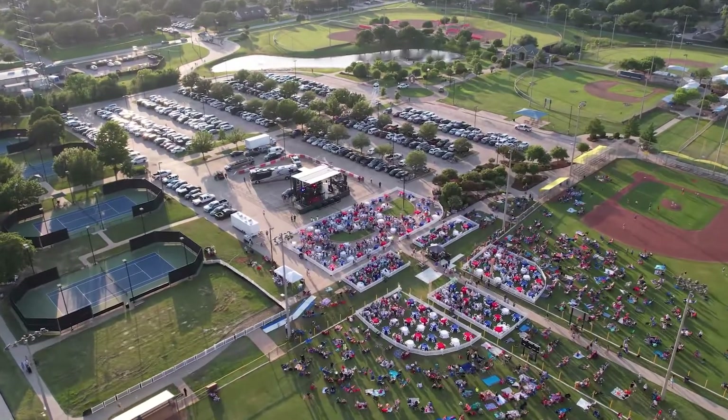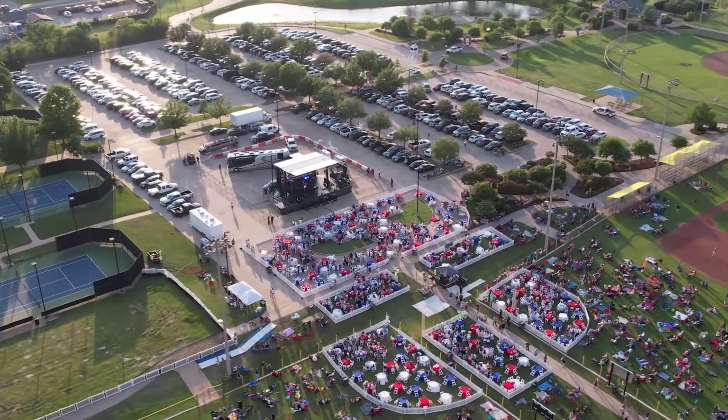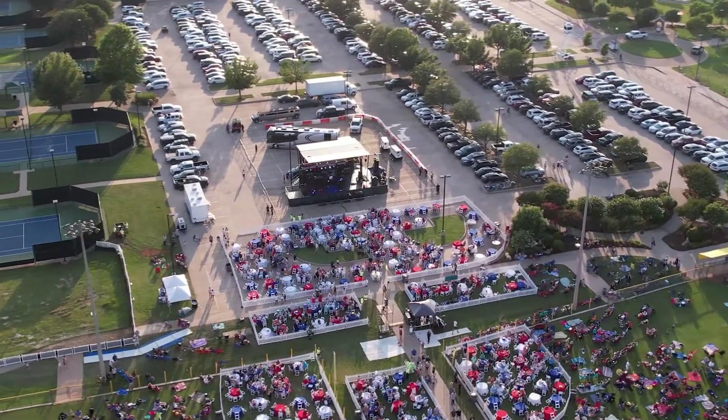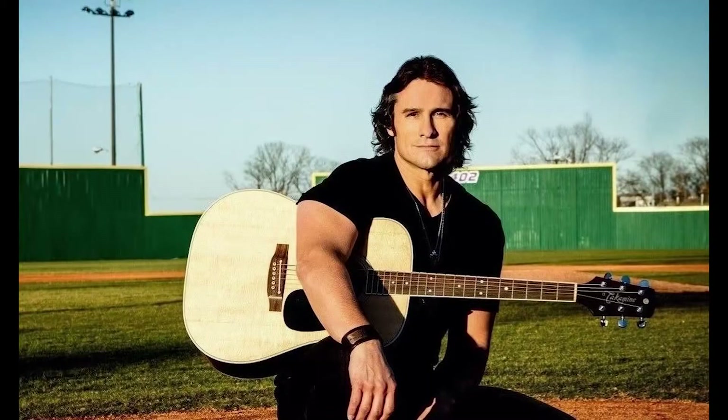We can't talk about events in Colleyville for the spring and summer season without talking about our headliner event, Stars and Guitars in late June. It will be held at City Park, which is right west of City Hall, just where it was last year. And everyone's been anxiously awaiting who the act is going to be — drum roll — Joe Nichols! There are going to be a lot of updates, so bring your family. Fireworks — the whole shebang.